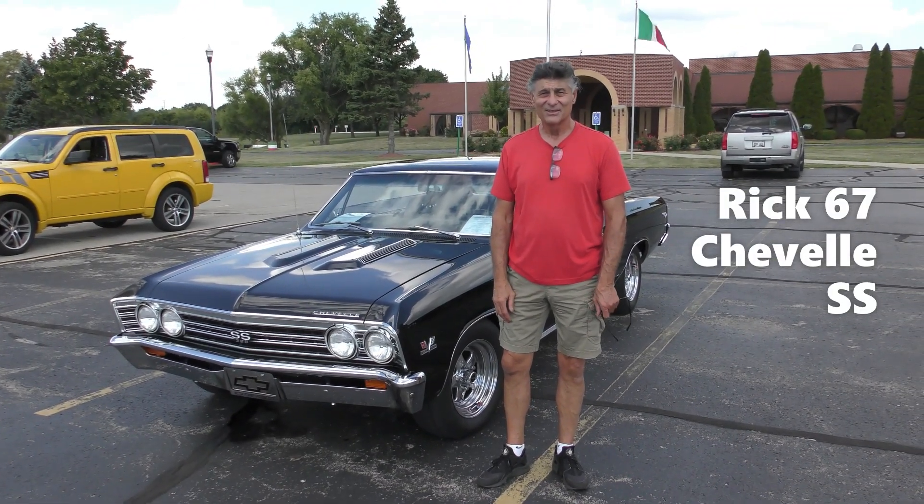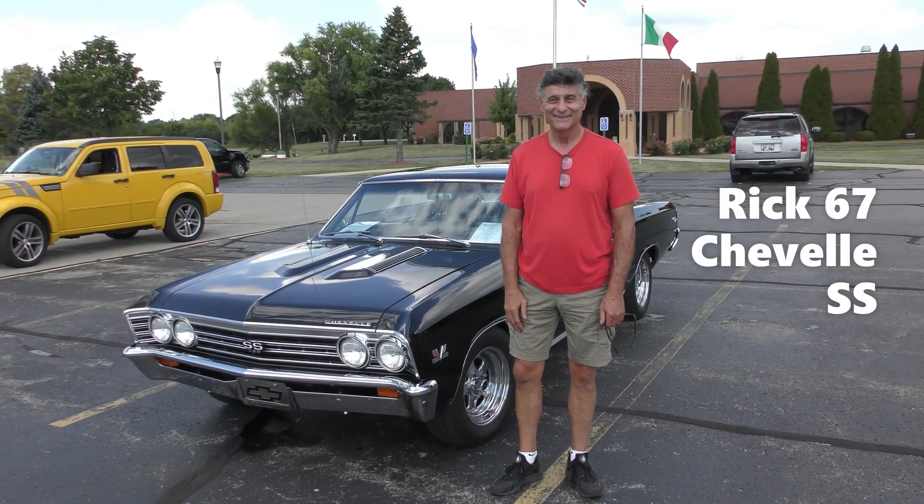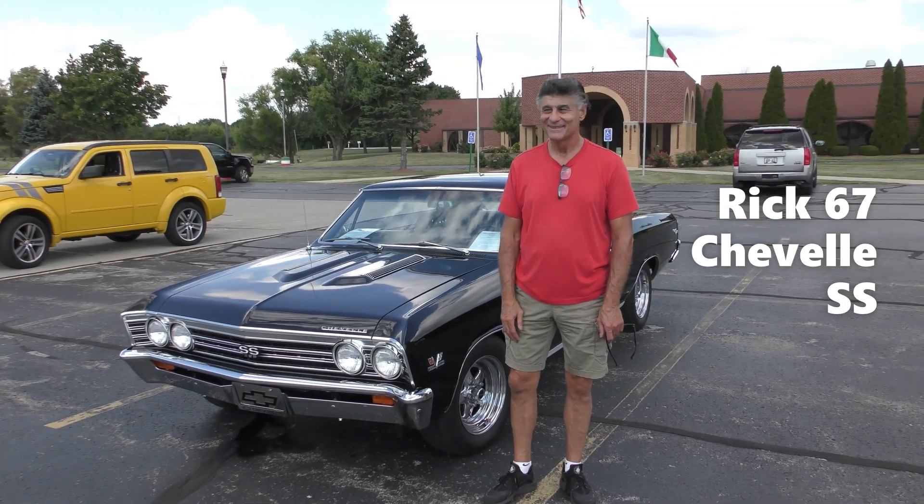All right, so how you doing my man? Good, I'm Rick. All right, I'm Rob from All Things Classic. What we got here today?